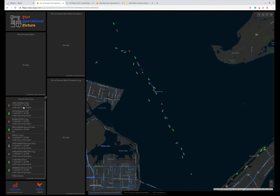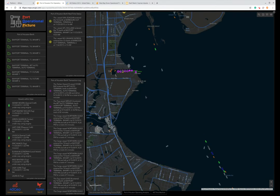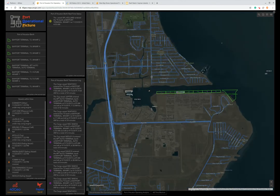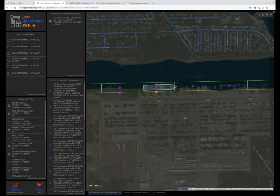You'll also notice that the time shown is 1:22 p.m., and that is actually the current time — so these are real-time feeds. Every 5 to 10 seconds, we get a new position report per vessel. As we zoom in, you'll start to see some of the information that we're collecting.